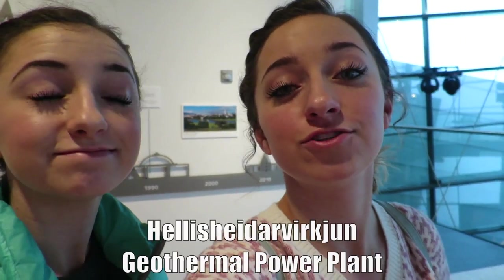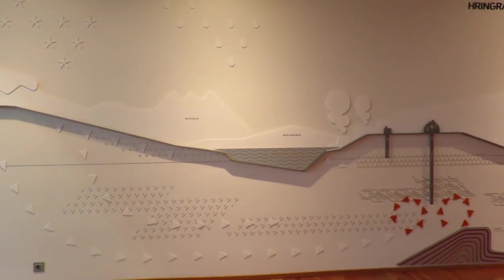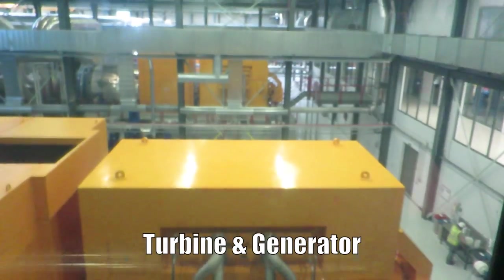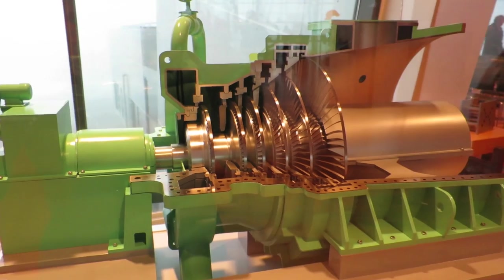So we are at a geothermal power plant. This is a map of how everything works — this is how they get their heated water and their power. Water from rain and snow seeps into the Earth and is heated by the Earth's core, then sent up to the surface and turns into steam. This is one of the turbines that generates electricity for everybody in Iceland. The geothermal power plants use that steam to generate geothermal energy. They also use the hot water and steam to heat their houses, their roads, and even their soccer fields.